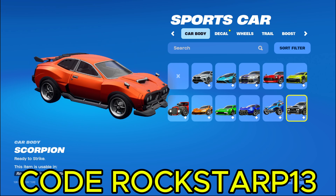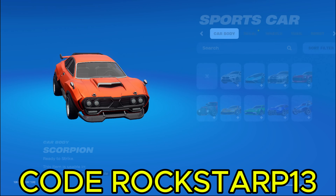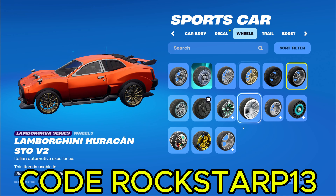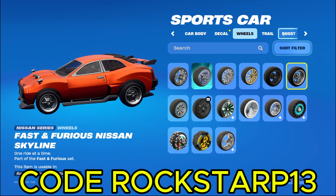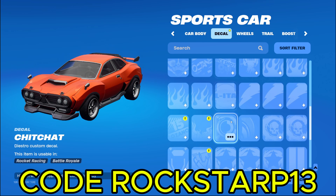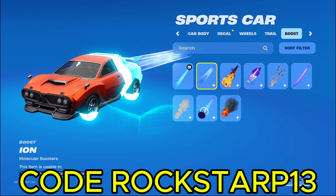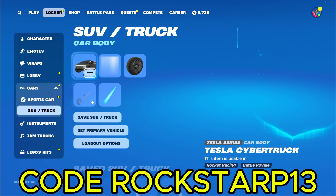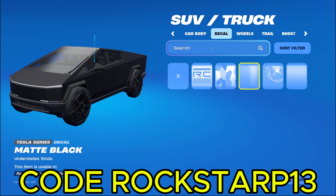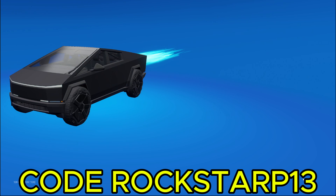And then we got the Scorpion, which is actually a free car from the Chapter 5 Battle Pass. I don't really know if you guys care about this, but here's all my wheels and stuff. And then we got trails. Here's my decals. I'll go through them just in case anybody's like, oh my gosh, does he have this rare one? Because I don't know if there's any rare decals, since cars haven't been out that long. And then we got the Cybertruck, which is my only truck. A lot of people hate this Cybertruck, but I actually like it. And I don't really care if you like it or not. It's pretty cool.